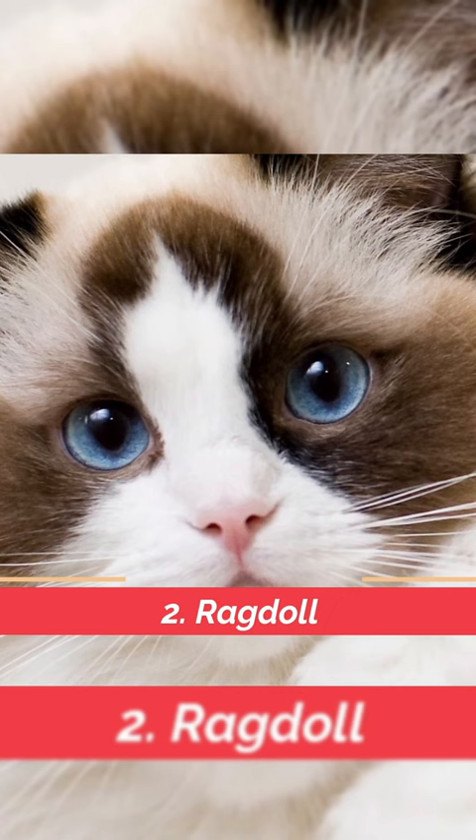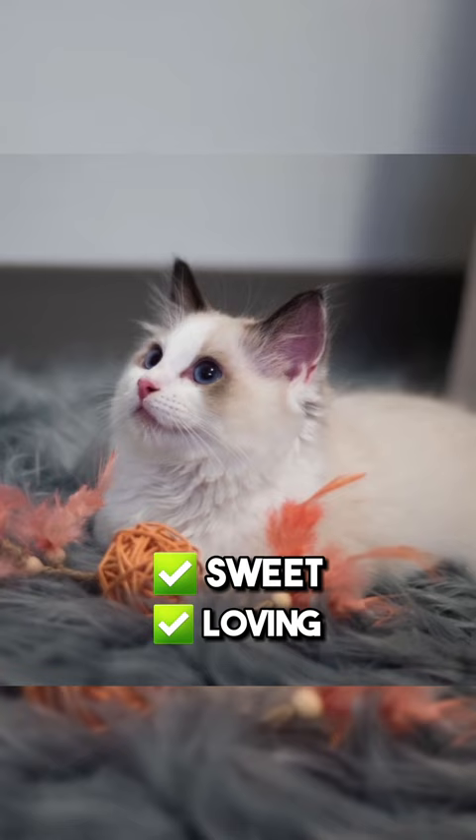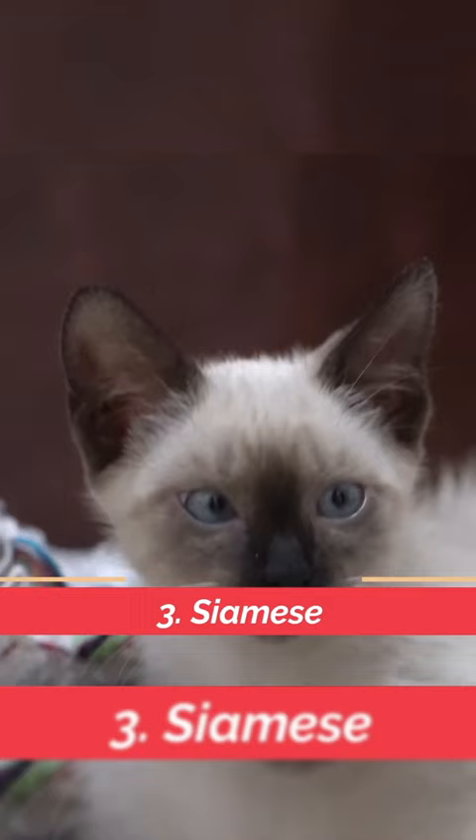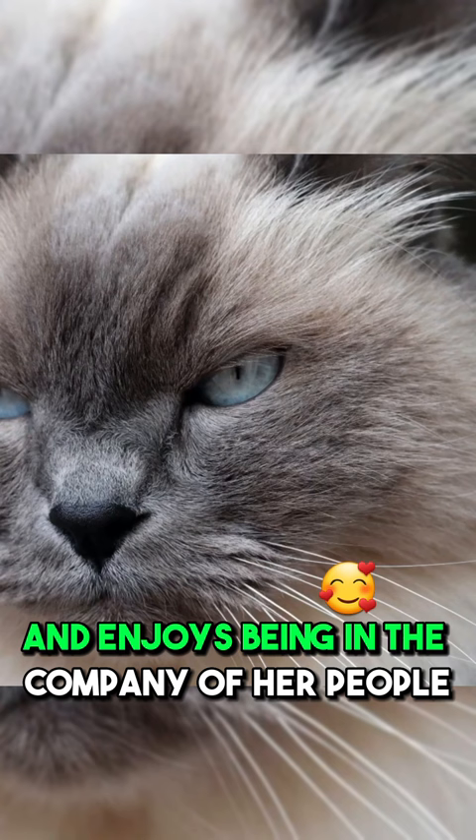At number two is the Ragdoll Cat. Sweet, loving, and the perfect size — they're all so beautiful. At number three is the Siamese. This vocal kitty is friendly, affectionate, and enjoys being in the company of her people.